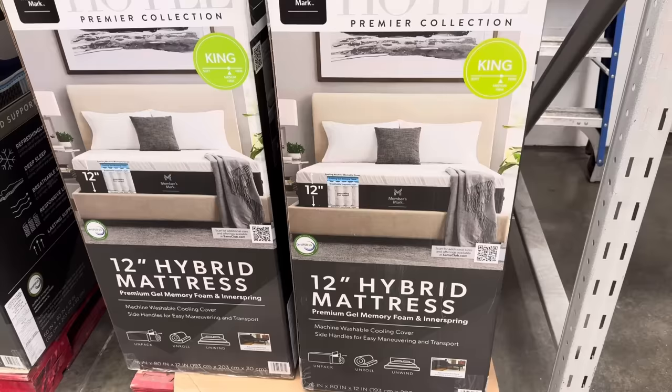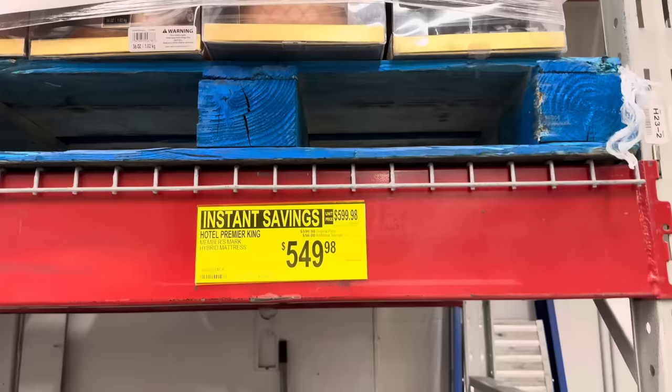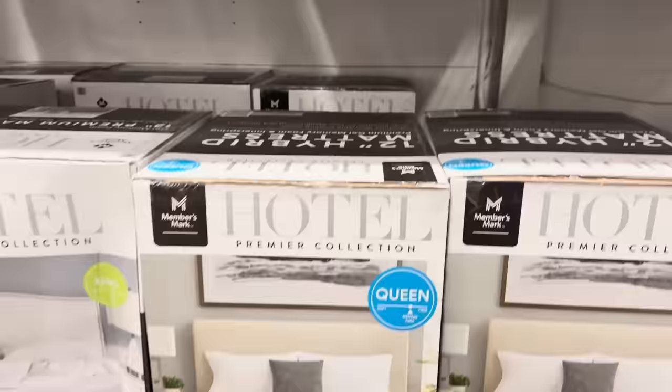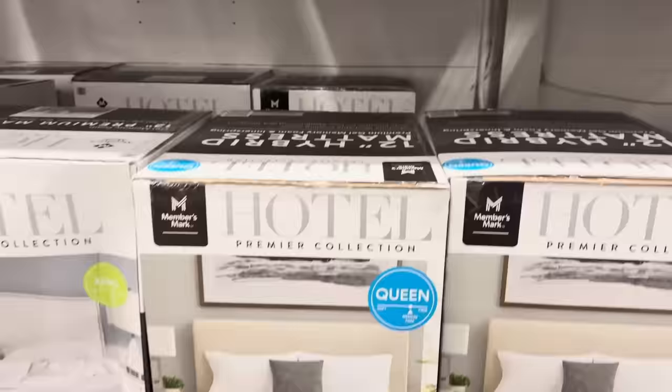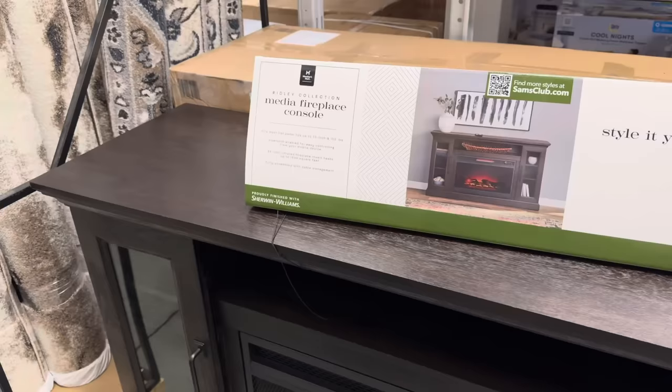What is a topper without a mattress? This is the 12-inch hybrid mattress, which also comes with gel memory foam. Save yourself $50. The king is $549.98, the queen is $449.98. This is a hybrid with foam and inner spring, a machine washable cooling cover, and side handles for easy maneuvering. It comes all rolled up in a box — how cool is that? From soft to firm, this one is medium firm.